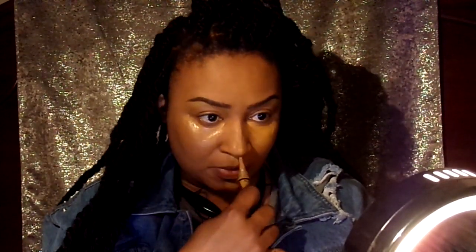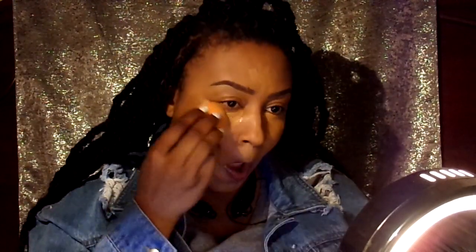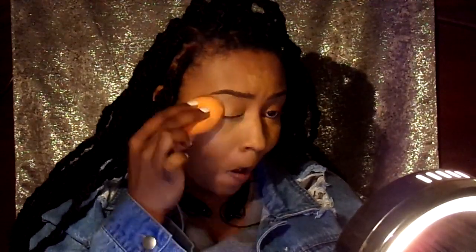And then my T-zone — I'm going to highlight all that area and my forehead, and cover up any small dark spots I may have. Don't forget to dab it all in with your wet beauty sponge — make sure it's wet — and keep dabbing. Then blend it all out.